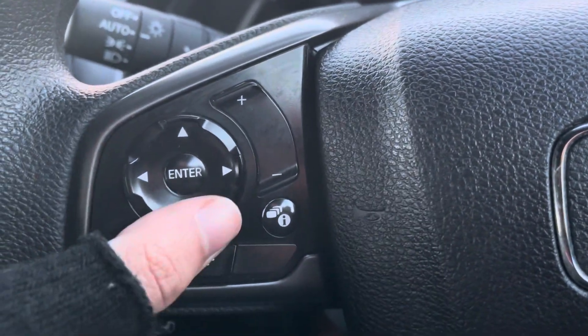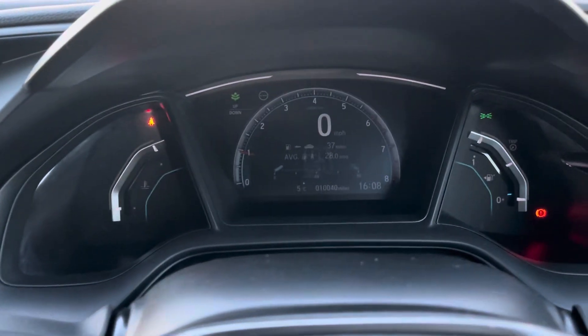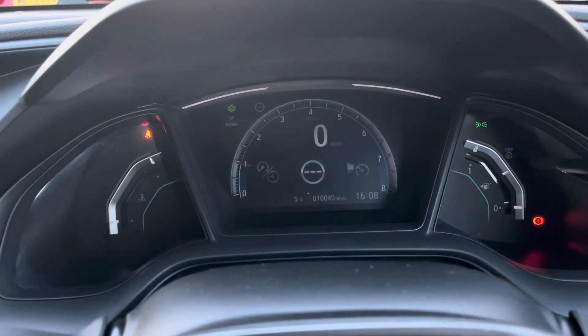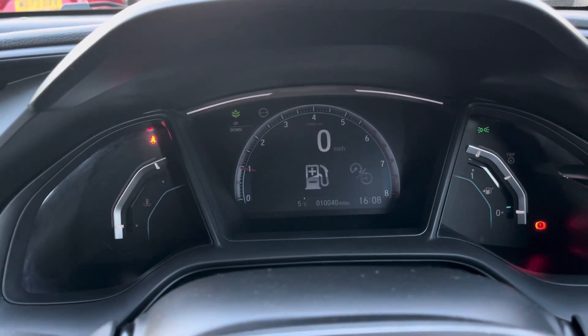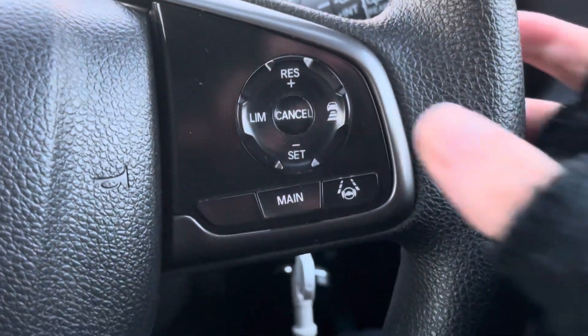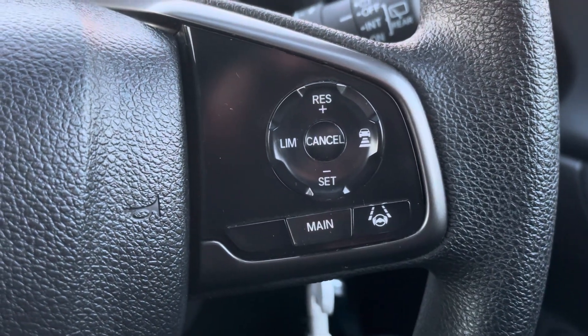Moving on to your multifunction steering wheel — the left side has your hands-free call options as well as volume control, and then the controls for your digital driver cockpit. As you can see, there's a wide variety of information that can be viewed on the cockpit. The right side houses options for your speed limiter as well as the toggle for your adaptive cruise control.